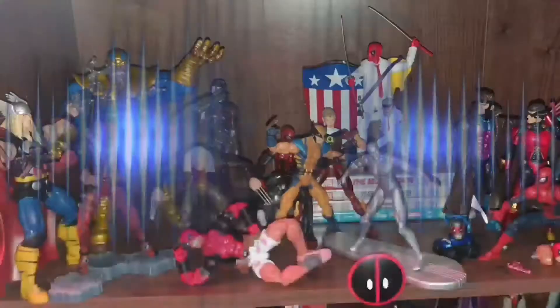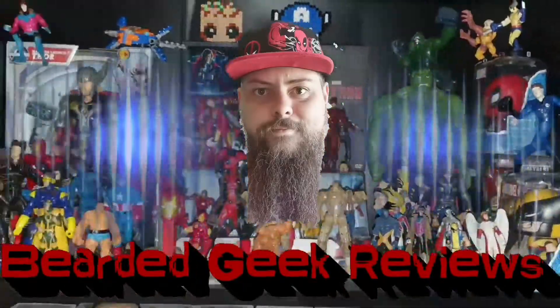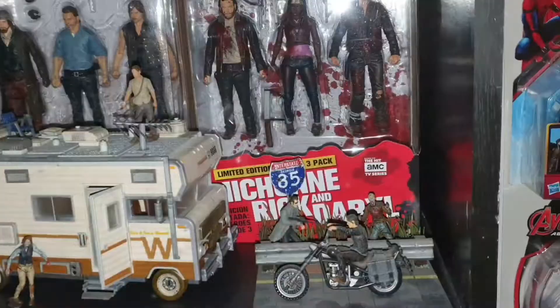Hey there geeks and geekettes, I'm going to unbox some Thor Funko Pops. I've said it a billion times, Thor is my favourite Marvel character both on screen and on page.